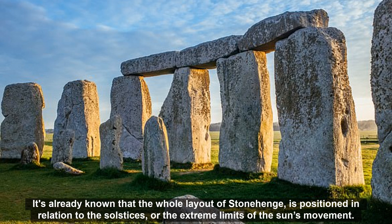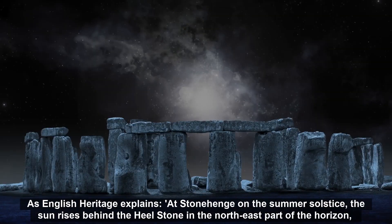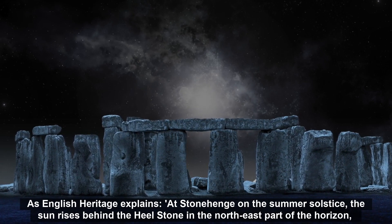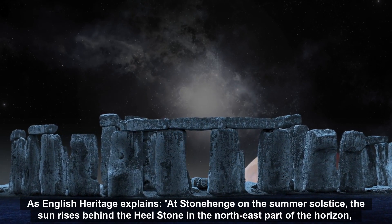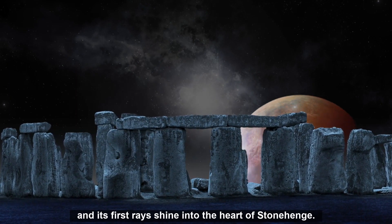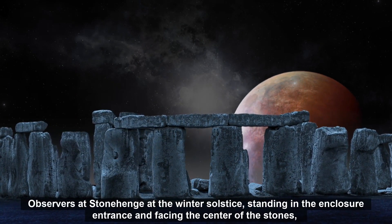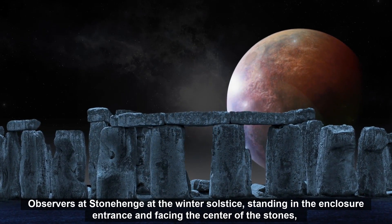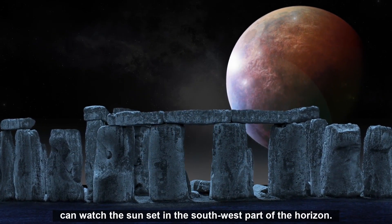It's already known that the whole layout of Stonehenge is positioned in relation to the solstices, or the extreme limits of the sun's movement. As English Heritage explains, at Stonehenge on the summer solstice, the sun rises behind the heel stone in the northeast part of the horizon, and its first rays shine into the heart of Stonehenge. Observers at Stonehenge at the winter solstice, standing in the enclosure entrance and facing the center of the stones, can watch the sunset in the southwest part of the horizon.